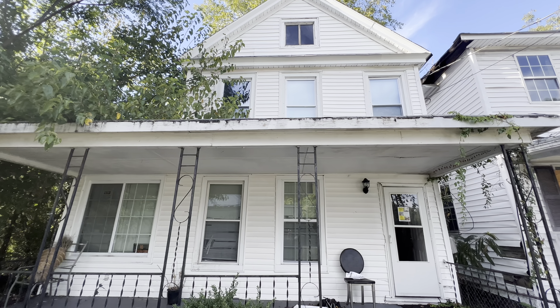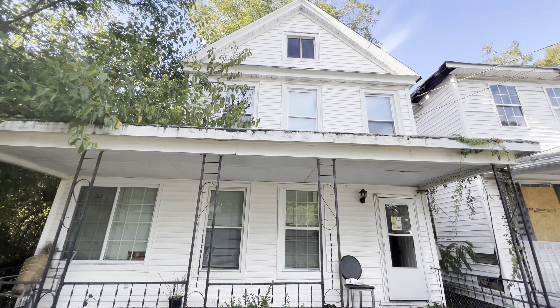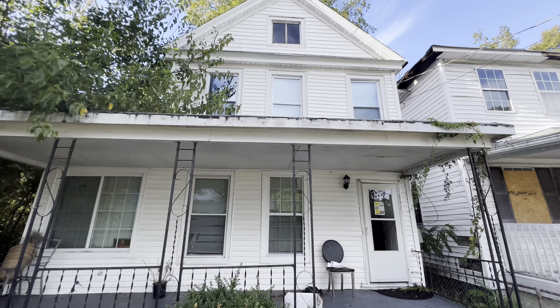Once again, 1233 29th Street. This is a four-bedroom, two-bath, 2100 square foot home — Newport News, Virginia. Four beds, two baths. Absolutely ginormous home.